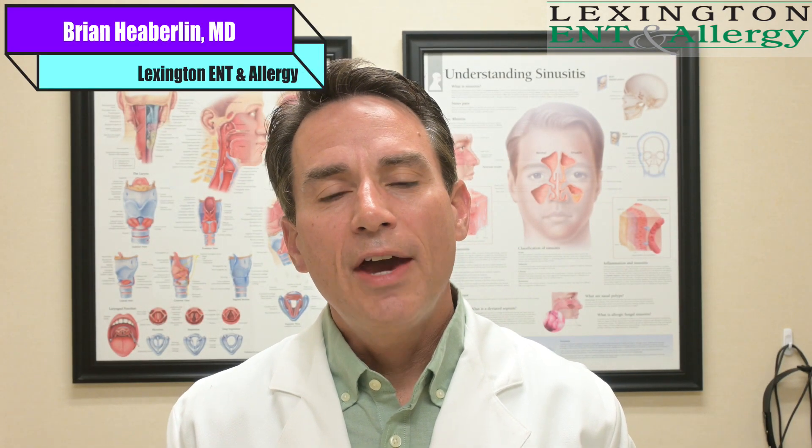Hi, Dr. Brian Heberlin here with Lexington ENT and Allergy. If you've had an ultrasound of your thyroid recently, there's a good likelihood that things will be classified on the ultrasound under the TI-RADS system. That's a system where radiologists have gotten together and put a scoring system together to help guide whether biopsies are needed or not needed on those specimens.